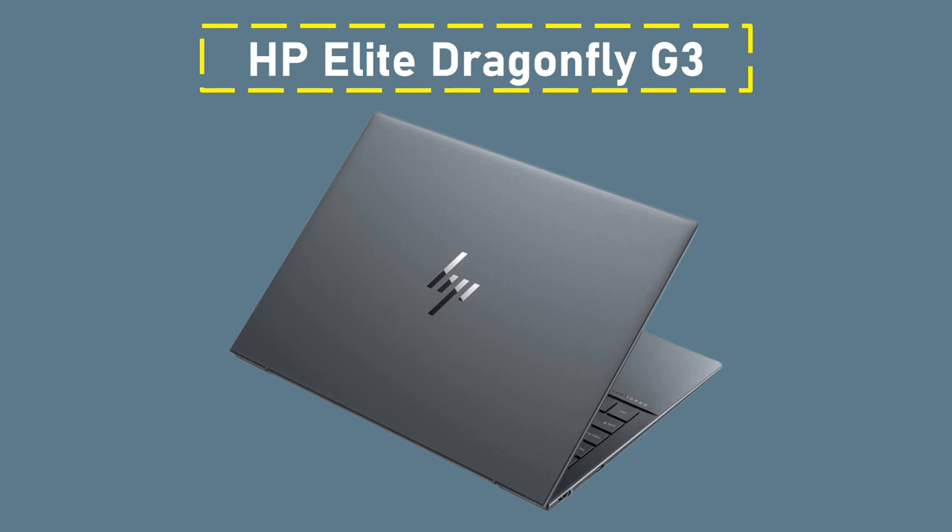A fingerprint scanner for logging into Windows is one of the extra small features — while some people may find it gimmicky, others may find it to be a welcome security enhancement. But overall, this is a really good option for a professional laptop.